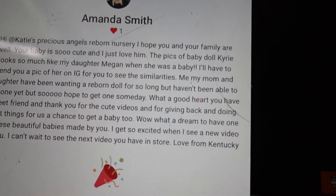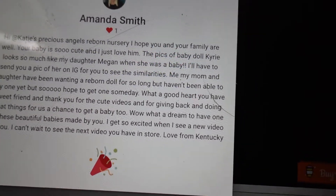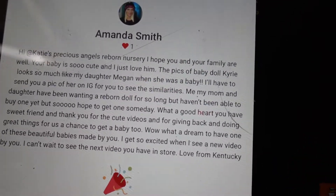Please congratulate Amanda. That's all, guys. Bye!